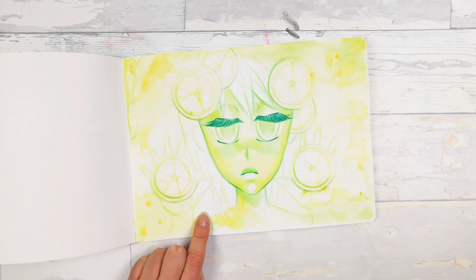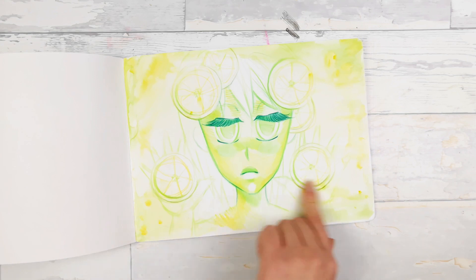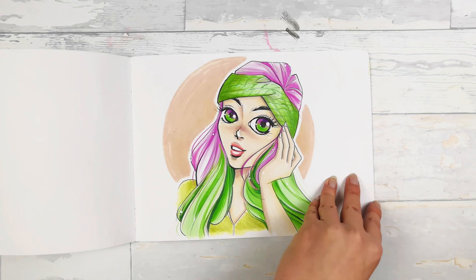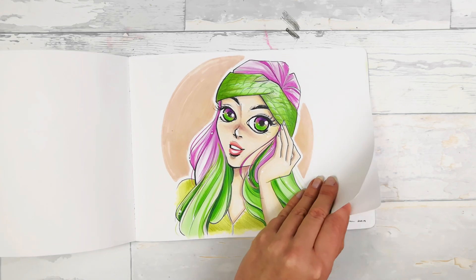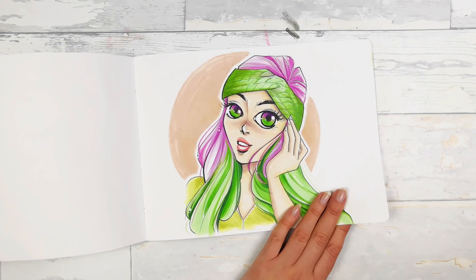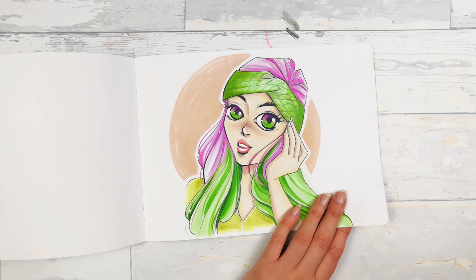I didn't finish this one. This is a color palette that I don't use a lot, that's why I chose it. This one is from the draw this in your style challenge — I took a drawing from Srebrna igła, which is a Polish artist, and redrew it in my style.